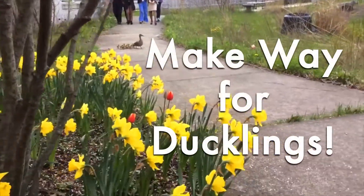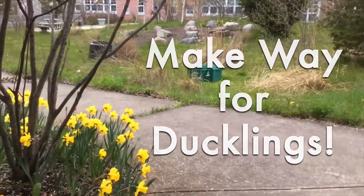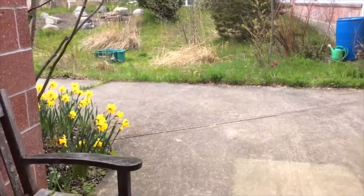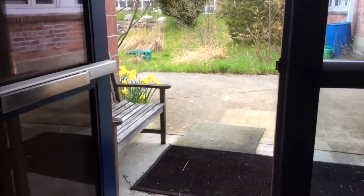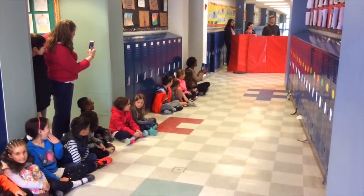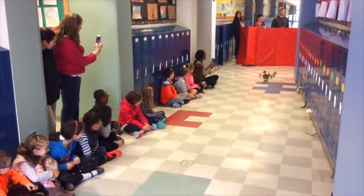Make way for ducklings! Every spring, mother ducks make nests in the courtyard of Glover Elementary School. When the ducklings hatch out of the eggs, they need to get to the water right away. How will the ducks get there?